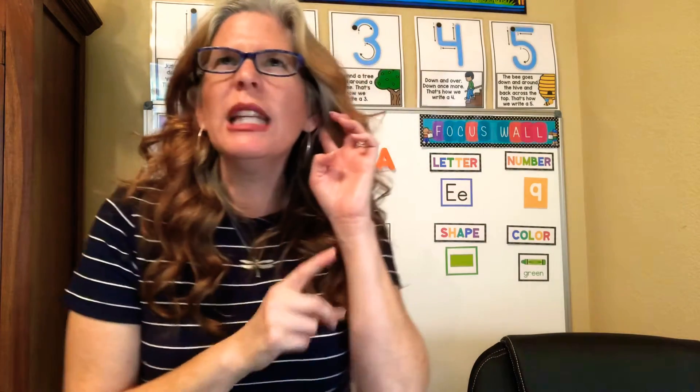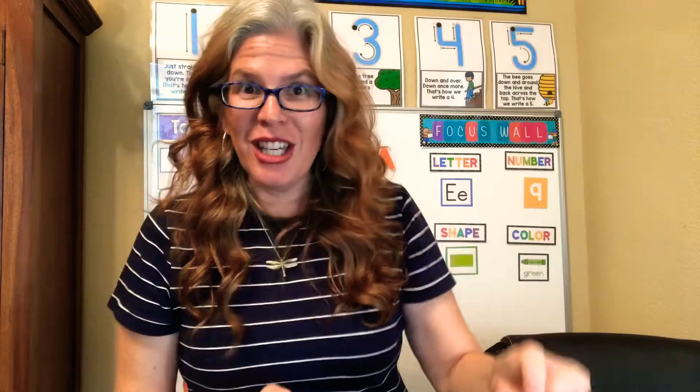Now we're gonna try to isolate — that means the ending sound, the last sound of the word. You gotta really listen closely. I'll go first: up, puh. We're gonna bring the hammer down over here on the left side now. Ready? Up, puh. Good job. The word is book — kuh. Do you hear that kuh? Bring the hammer down. Your turn: book, kuh. My turn: pig, guh. Your turn: pig, guh.